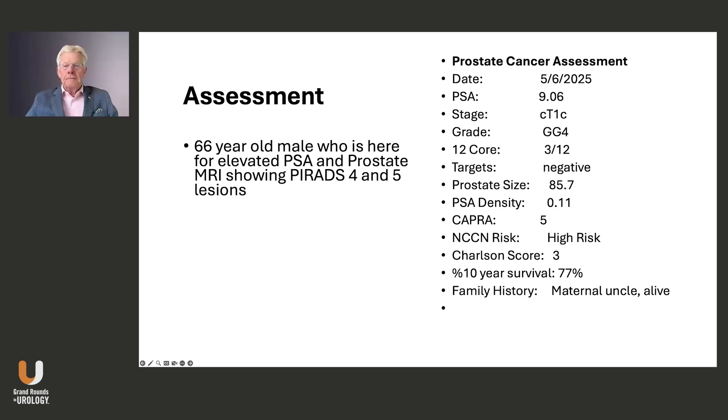So what happened is he did get a biopsy. He had grade group four in there, three of 12 cores positive. His CAPRA score, as I mentioned, is 5. He was NCCN high risk. His Charlson score is three — reasonably healthy but not great. And he did have a family history of prostate cancer.